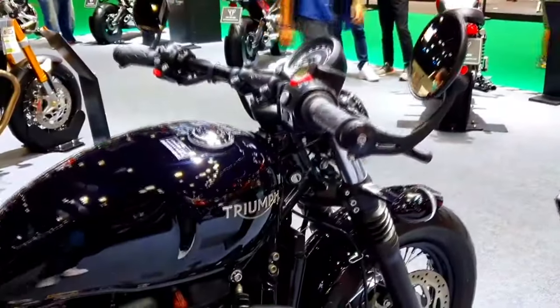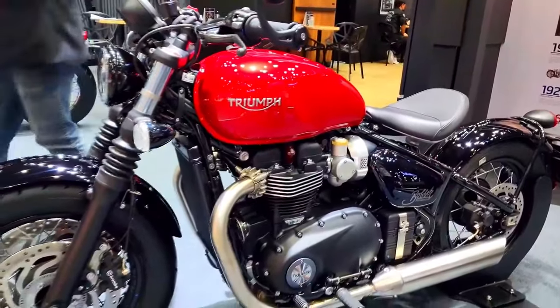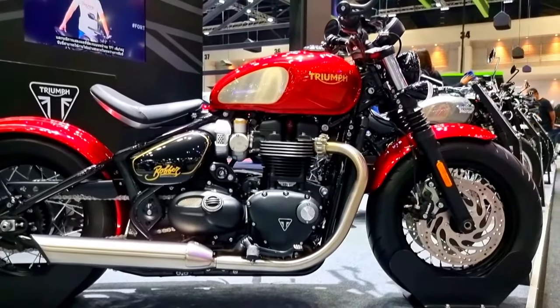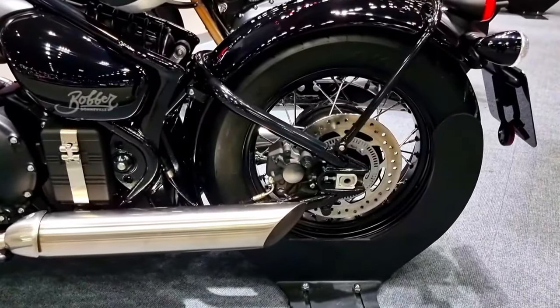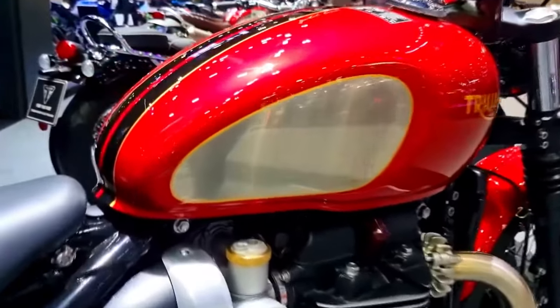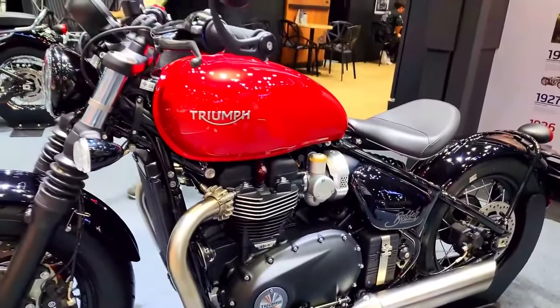Triumph has expertly merged modern technology with vintage design elements in the Bonneville Bobber 1,200 cubic centimeters, creating the ideal harmony between the two. Modern TFT instrumentation on the motorcycle provides riders with configurable display options and important ride information. Advanced rider aids like riding modes, traction control, and ABS are included to offer increased control and safety.